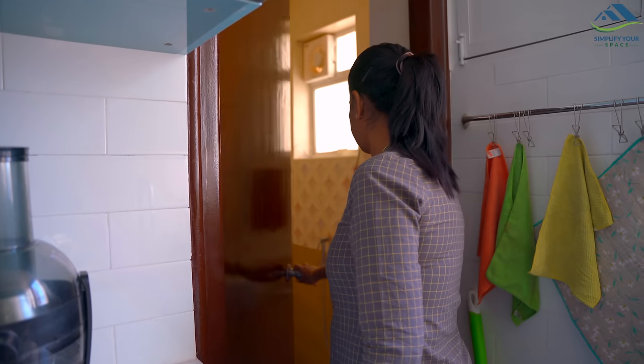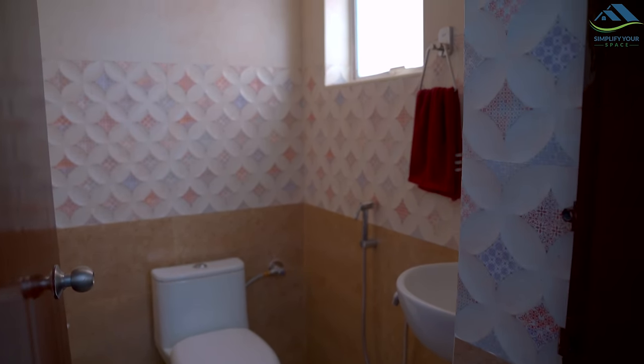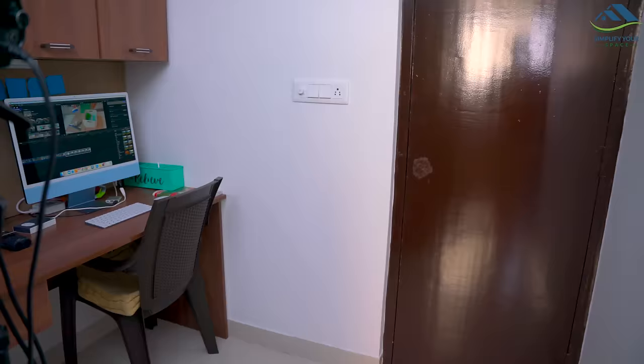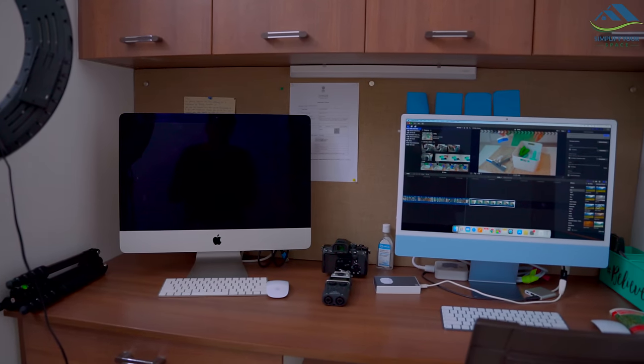Many of you asked about the door behind the sink — this is a small toilet given here. Another door near the washing machine goes to my little office space where all the shooting equipment is stored and all the video editing is also done here.